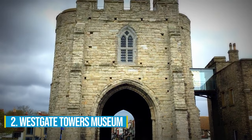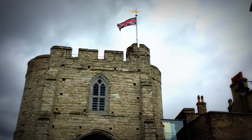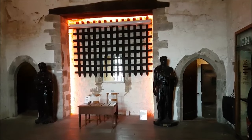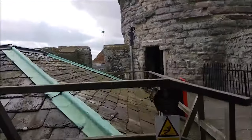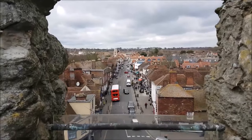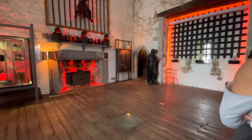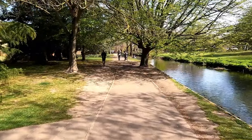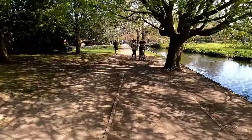Number 2: Westgate Towers Museum. Welcome to the Westgate Towers Museum and Gardens. Step into a world of heritage as you enter this majestic medieval gateway, proudly standing since 1380. Inside, you'll be captivated by a treasure trove of artefacts that bring the city's vibrant past to life. Make your way to the top and be spellbound by the sweeping panoramic views of Canterbury that stretch out before you. Don't miss the exhibits showcasing Canterbury's role during the Civil War and World War II, and check out the nearby picturesque Westgate Gardens, nestled alongside the great Stour River.